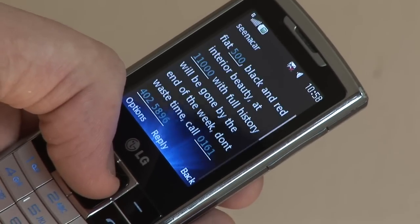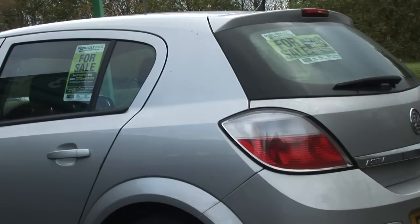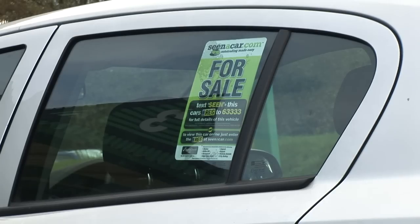Buyers can receive your car's details 24 hours a day, rather than having to just phone someone up, leave a message and wait for them to get back to you — if they ever do at all. This means if you're selling a car you don't miss out on potential callers. They can text and see the details of your car while you're in work, driving, or out shopping.